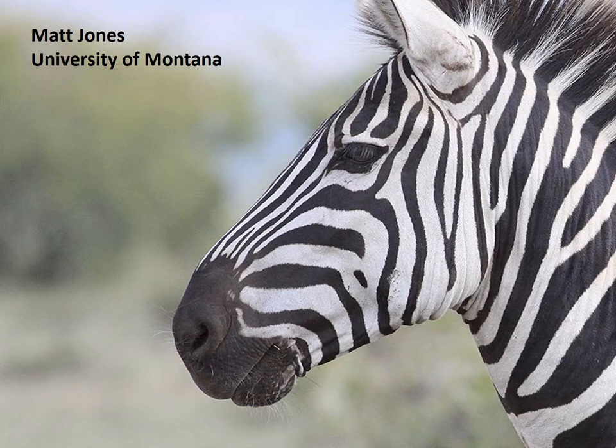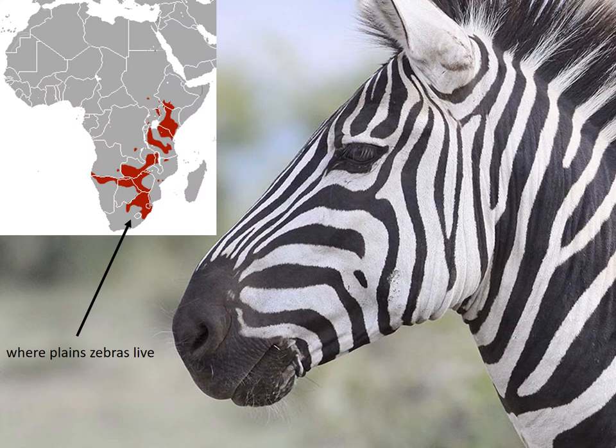This is a plains zebra, and this is where plains zebras live on the continent of Africa. They are one of three species of zebra. You've probably seen zebras in zoos or nature documentaries, or if you're lucky, in their natural environments. Zebras are one of the most recognizable mammals on the planet, thanks to their unique black and white stripes.